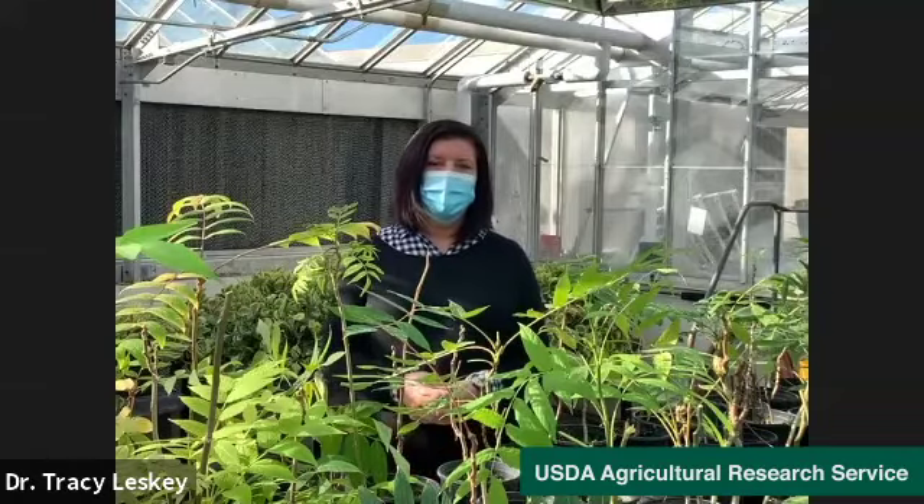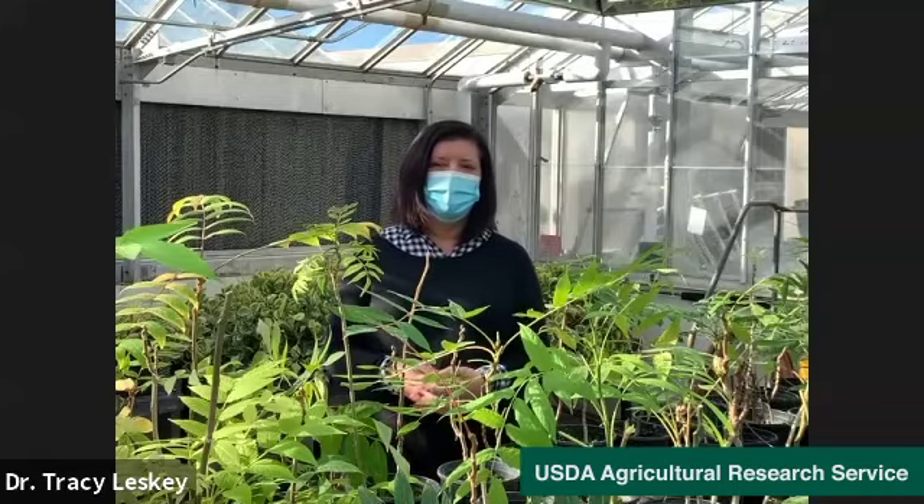Hi Monica. I am an entomologist and I study the behavior and chemical ecology of invasive and persistent native pests of tree fruit. And we try to develop sustainable solutions for their management.